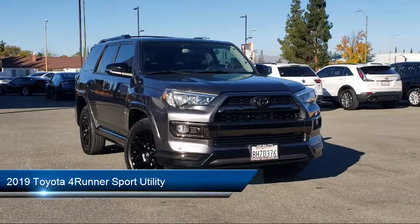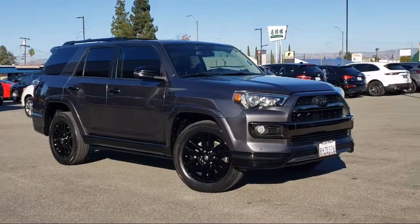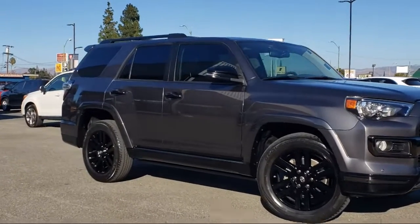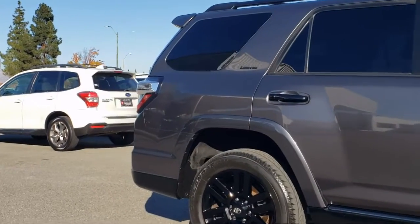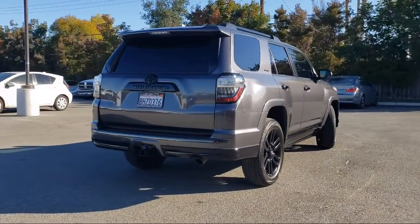It comes equipped with Sirius XM Satellite Radio, Keyless Entry, Rear View Camera, Heated Door Mirrors, Air Conditioning, Steering Wheel Controls, Speed Sensing Steering, Alloy Wheels, Rear Spoiler, Electronic Stability Control, and has less than 45,000 miles on the odometer.